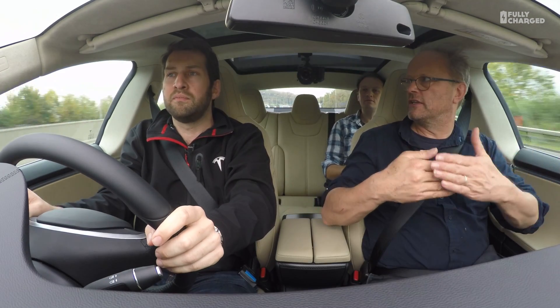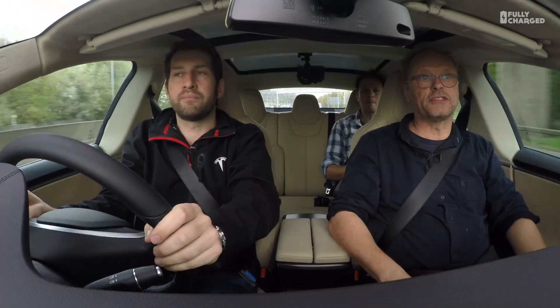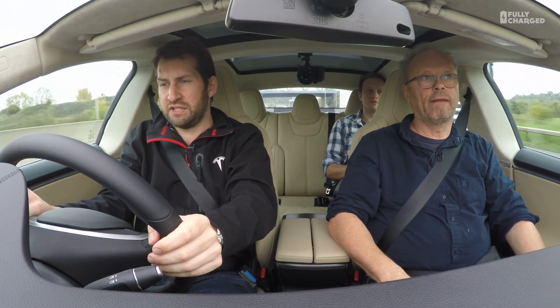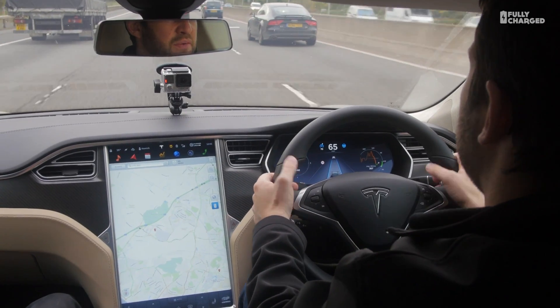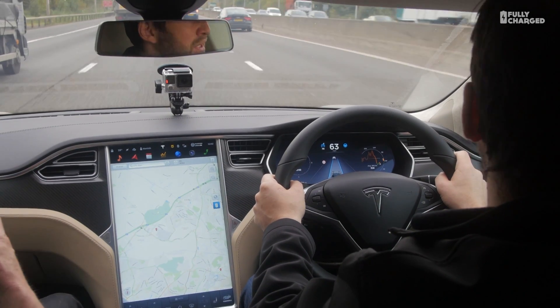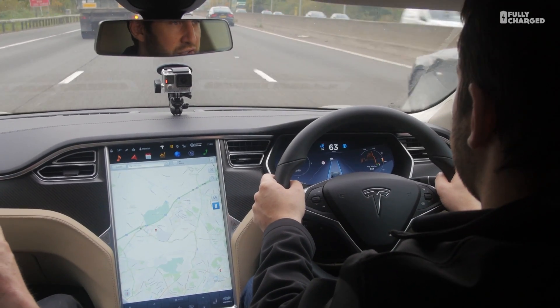I've had traffic-aware cruise control in another Tesla and it kept your distance from the vehicle in front very well. This is a good demonstration — the car is now slowing down a little bit for the truck in front. Hamish is very lightly on the wheel and it's doing all of that for him. Now that truck's pulling over, it's starting to go again.